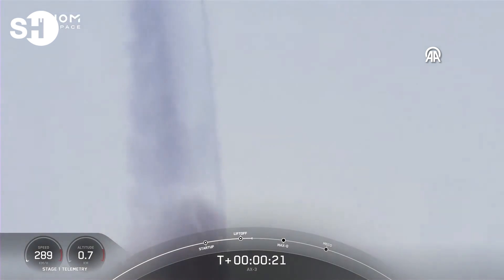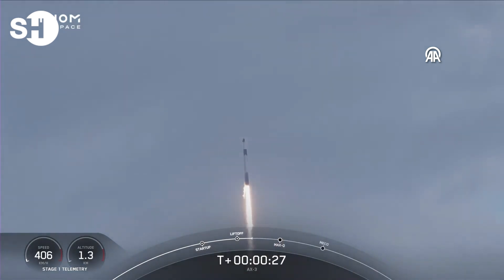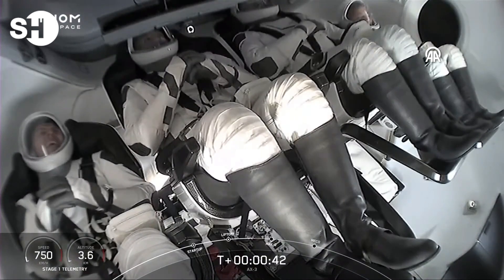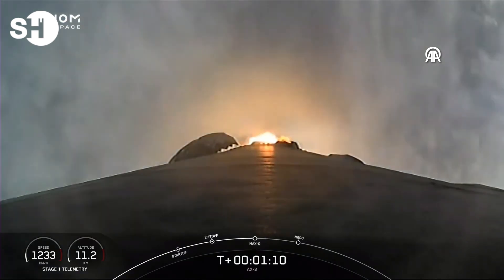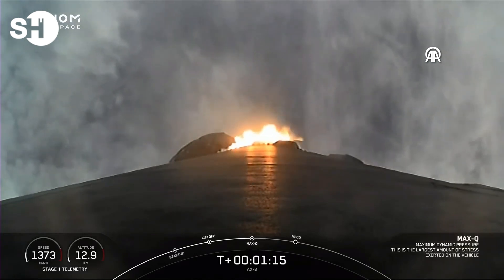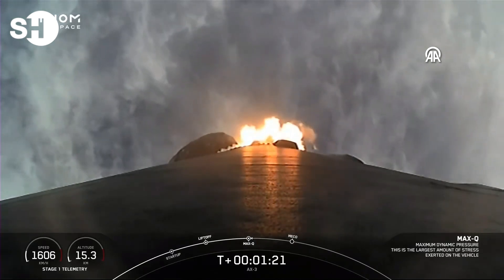Stage 1 propulsion nominal. Of course, if you are just joining us, this is the launch of the Axiom-3 mission to the International Space Station. There are incredible views on your screen, and there's our first shot of the AX-3 crew inside Dragon on ascent. We will begin to throttle Falcon 9's engines back up. Stage 1 throttle up — there's that callout for mission control as well, as our AX-3 crew continues on their way to space.